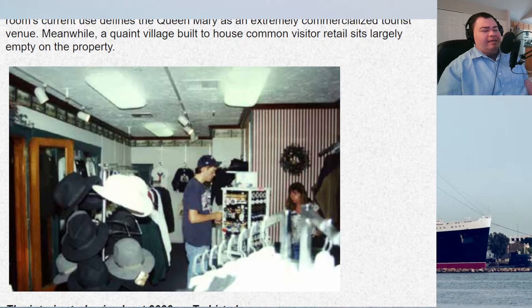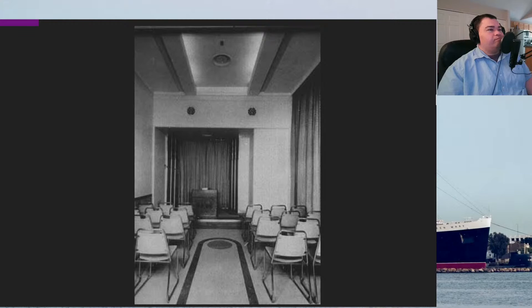Before COVID closing, I think it was like a portrait shop of some kind — they sold pictures and you could take your picture and get it inserted in a Queen Mary portrait thing. The last time I was on board was in March of 2020, literally maybe two weeks before the ship closed to the public. Nothing was open, and I didn't look in the store, so I couldn't remember what was there during those last days.